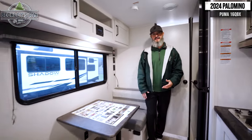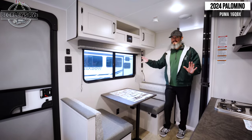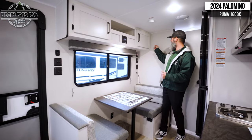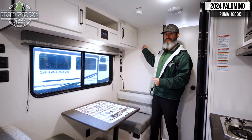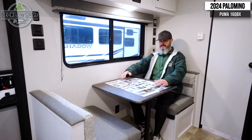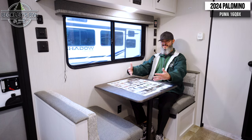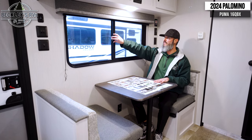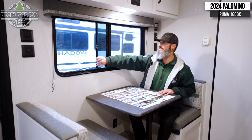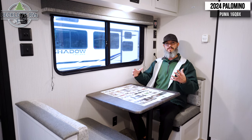Sitting here at the dinette, we have storage up top and a stereo we can use to play tunes on the outside speakers. If you're into TV watching when camping — I prefer to unplug — but they do have a bracket on the wall here where you can install your TV. This dinette is a two-person setup with plenty of arm space to enjoy coffee, spread out some breakfast, and have ample space for a nice meal. Notice the big window too — you can easily open it to get some fresh air. I love the fact that they're maintaining big features found in larger, more expensive travel trailers in this smaller, more affordable camper.